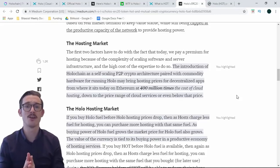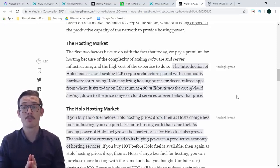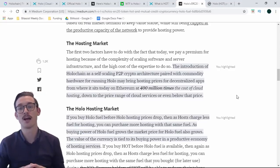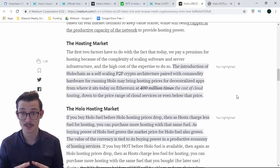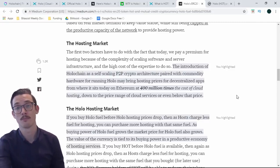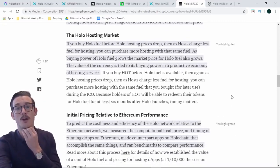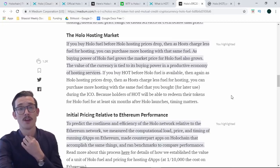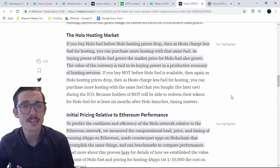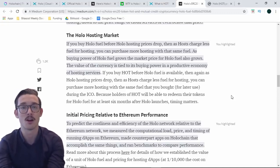Holochain is a self-scaling P2P crypto architecture paired with commodity hardware for running Holo. Running Holo may bring hosting prices for decentralized apps from where it sits today on Ethereum — at 400 million times the cost of cloud hosting — down to the price range of cloud services like AWS, or even below that price. That's enormous. If you buy HoloFuel before Holo hosting prices drop, then as hosts charge less fuel for hosting, you can purchase more hosting at the same value. As the buying power of HoloFuel grows, the market price for Holo also grows — the value of the currency is tied to its buying power in a productive economy of hosting services.